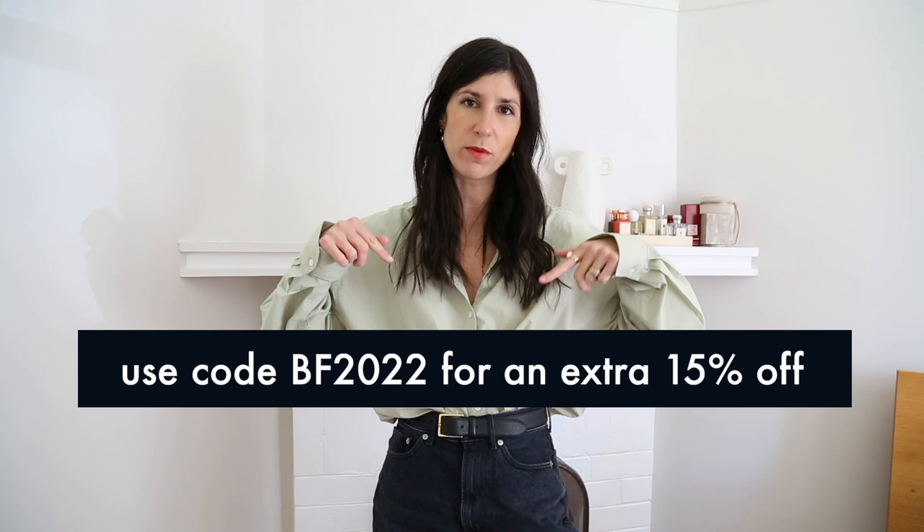Every single thing that I wear is going to be linked down there as well, and I will be mixing in these W Concept pieces with other items from my wardrobe showing you how I mix and match them. I'm going to do this as part styling and also give you some useful tips — things I think are non-negotiable when it comes to staying warm when it is really cold outside. I want to dive right into the outfits. We're going to talk through proportions, textures, all of that good stuff.